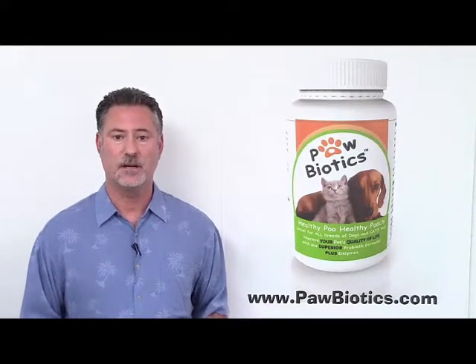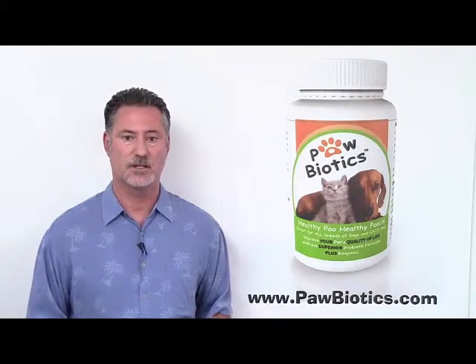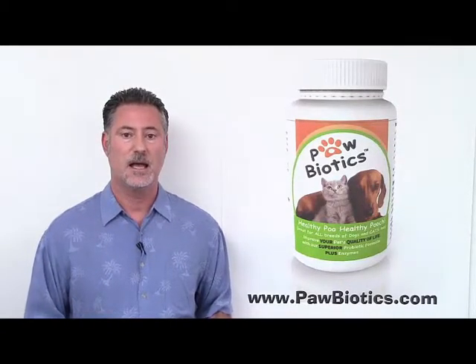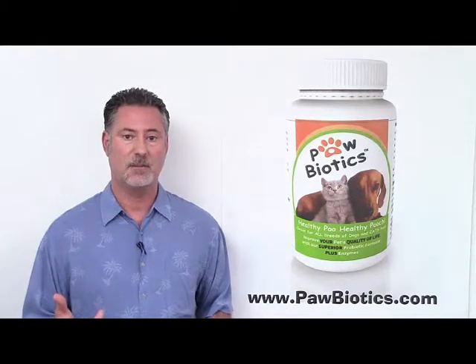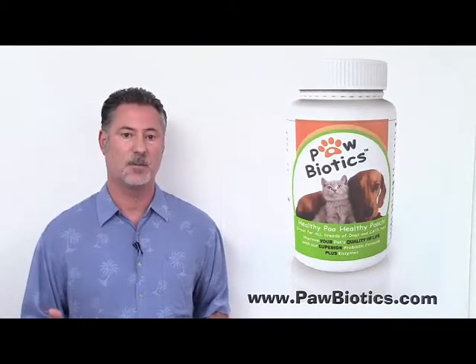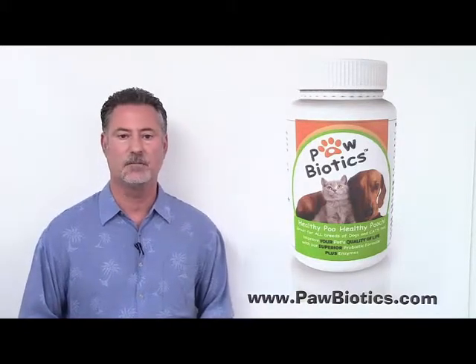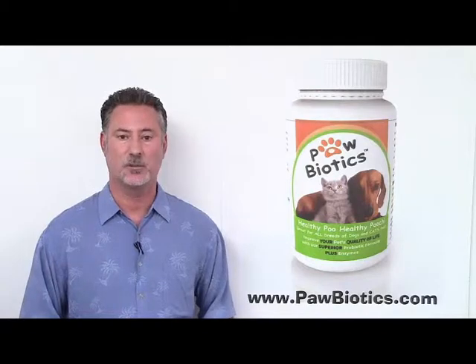As always, since you're watching the video, we do offer a substantial discount — a 35% discount for watching what we're doing here. You may have a link that has popped up, and if not, depending upon where you're viewing the video, you can just go to paulbiotics.com to get the 35% discount. We appreciate you watching this and hopefully you enjoyed it, and look forward to the next video.